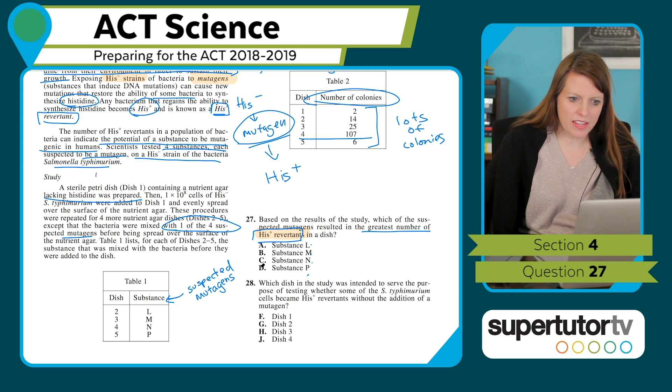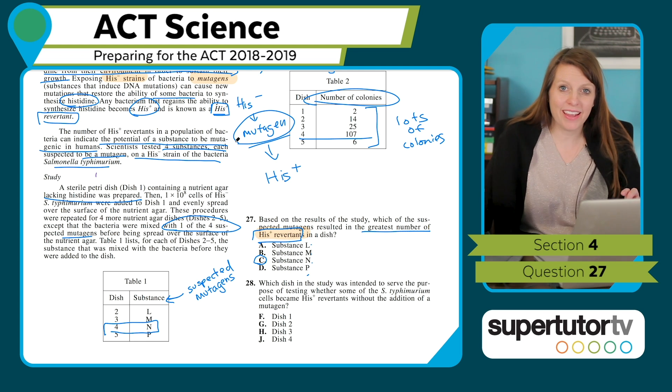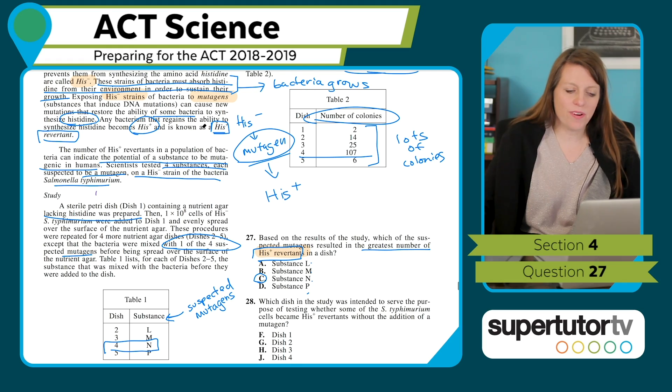I want the greatest number of revertants — that's going to be the dish with 107 colonies, which is dish four. Dish four corresponds to substance N, and I'm done. That was exactly what you'd expect once you completely understand the passage — and that's super important.